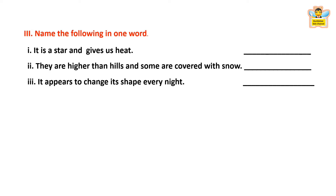Name the following in one word. It is a star and gives us heat — what is it? The answer is Sun. Sun is a star and gives us heat. They are higher than hills and some are covered with snow — what are they? They are called Mountains. It appears to change its shape every night — the answer is Moon. The moon changes its shape every night.